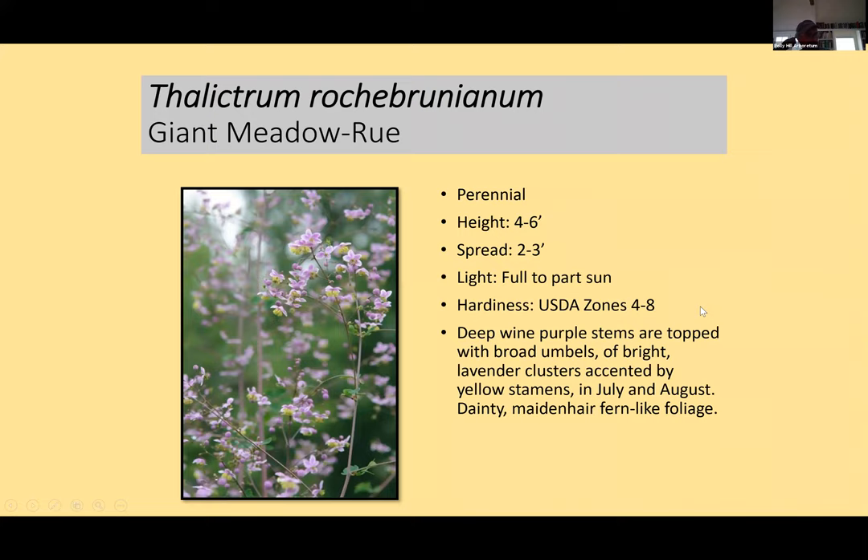A plant I've liked for 25 years is the giant meadow rue — four to six feet in height and two to three feet wide. It's in the buttercup family, so deer don't eat it. The foliage is almost like an achillea. These wands of bluish flowers are attractive to hummingbirds, which come and go for the pollen while the stems wave back and forth. It's a wonderful plant for the back of the border, great for July bloom — we planted some just yesterday at Polly Hill.